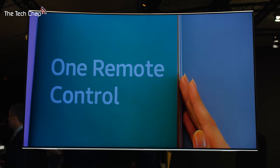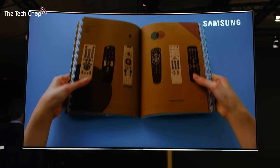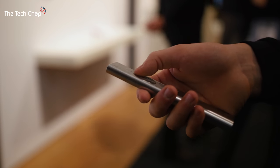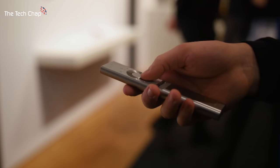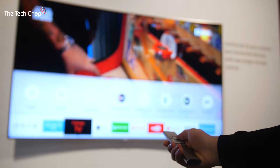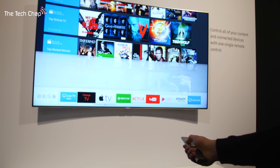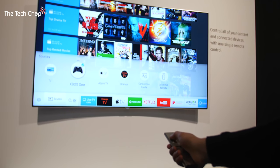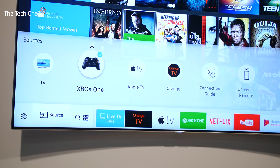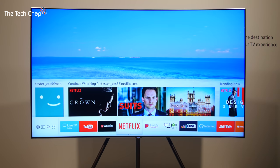Not only do these TVs look great, they're incredibly smart as well — these are the smartest TVs Samsung's ever produced. You've got Samsung's brand new One Remote Control, which can control all your games consoles, Blu-ray players, and set-top boxes. It also supports voice control so you can tell it to go to a particular channel. Not only that, but there's an enhanced smart hub, a whole new unified experience which makes it really easy to navigate apps for streaming, listening to music, and watching movies. There's also a brand new app for your phone which lets you control everything you could possibly want.